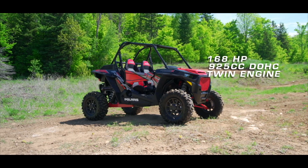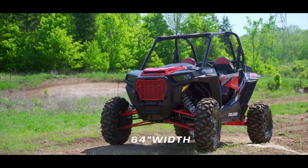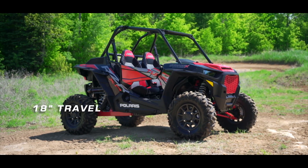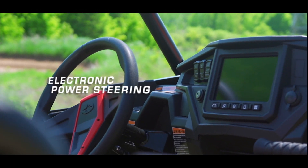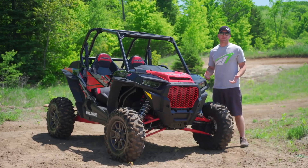168 horsepower, 925cc dual overhead cam twin. Dry weight 1,500 pounds. 64 inches wide. 13.5 inch ground clearance. 16 inch travel in the front, 18 inch travel in the rear. Maxxis Bighorn 29 inch tires on 14 inch rims. Power steering. 7 inch touchscreen GPS display.